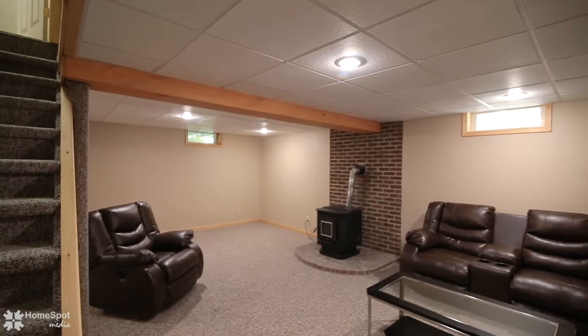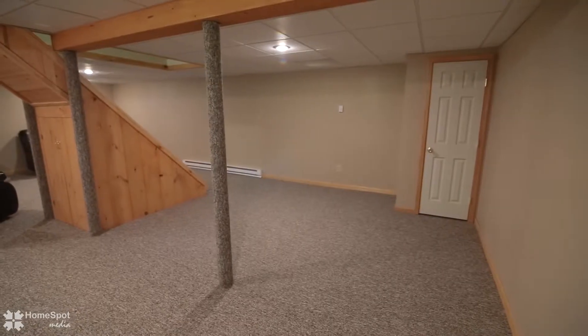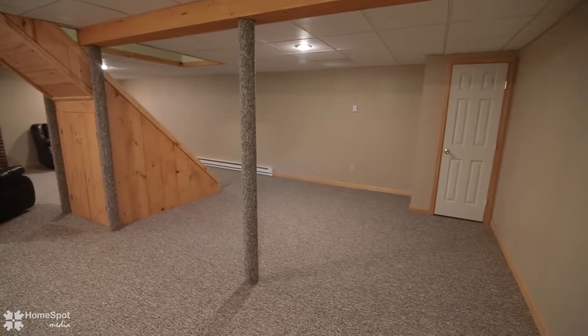The finished basement with wood pellet stove leaves all the options on the table for a family room, kids' playroom, exercise room, or all of the above.